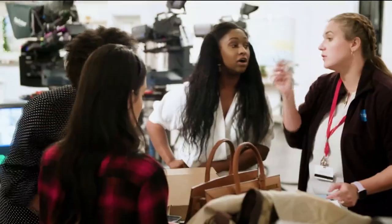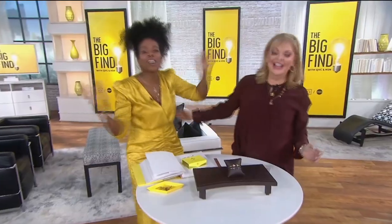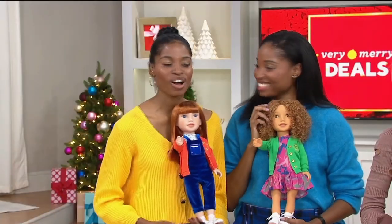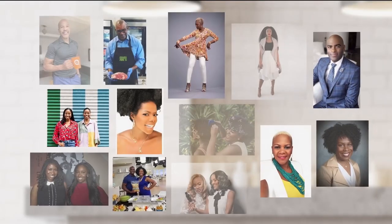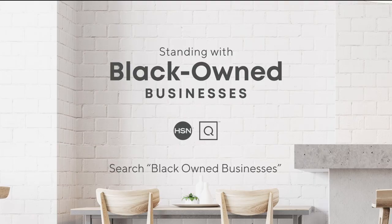At HSN and QVC, we stand with black-owned businesses, and we invite you to take a closer look at the brands who are a part of our family and meet the people that bring these brands to life. Hear their unique stories of inspiration and innovation and discover exciting products you'll love to shop. To learn more about these black-owned businesses, visit hsn.com and qvc.com.